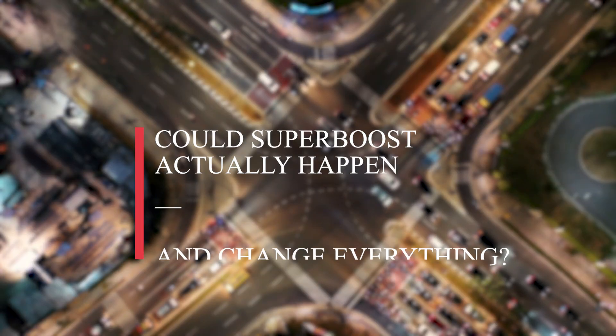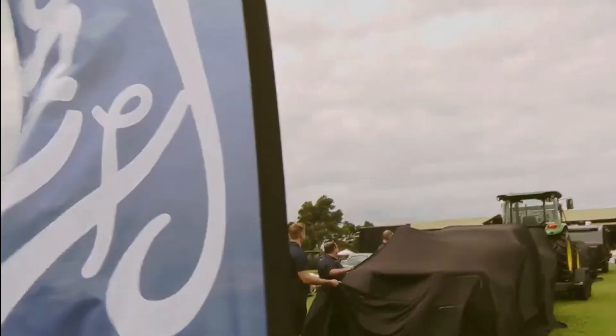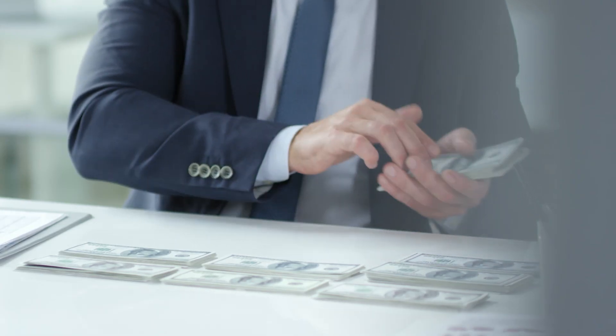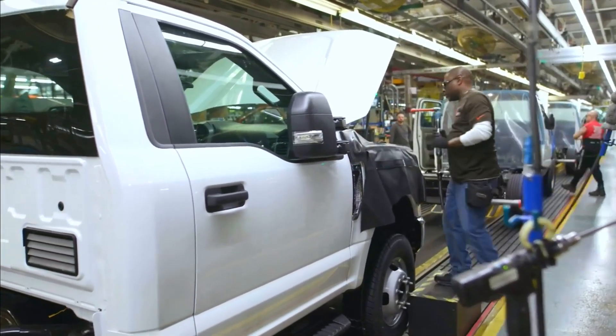Could Superboost actually happen and change everything? The 2027 Super Duty hybrid using multi-energy tech and an EREV setup sounds almost too good to be true. Big promises have been made before, and not every concept makes it onto dealer lots. But with the amount of cash Ford's already poured into electrification, plus the pressure to keep fuel options flexible, Superboost feels a lot more realistic than some moonshot project.